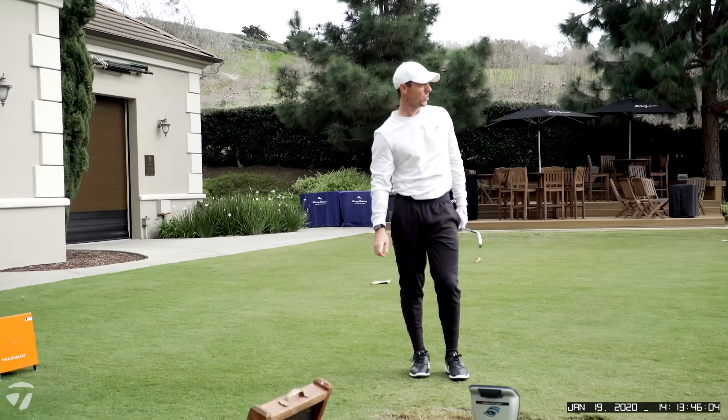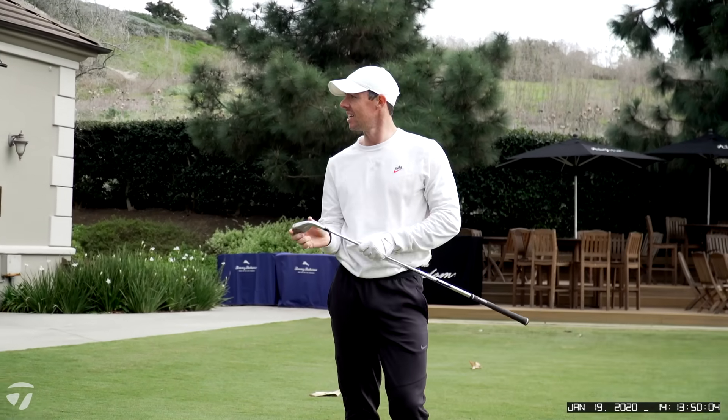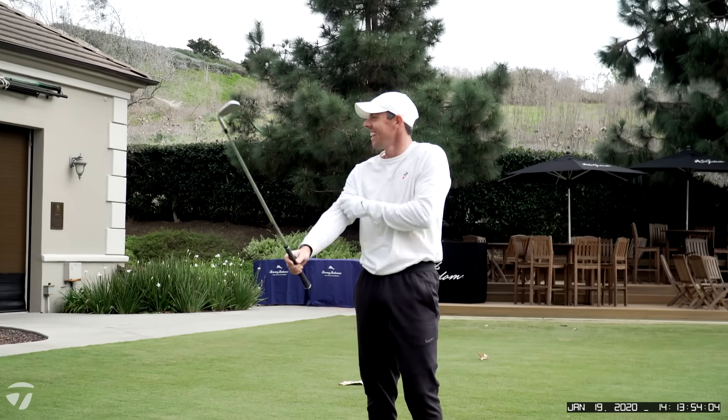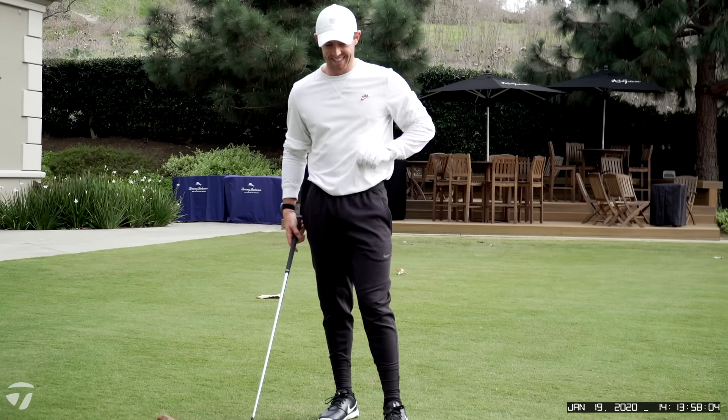Mmm, nice sound. 34-1. Seemed to work. It's consistent, that's for sure.